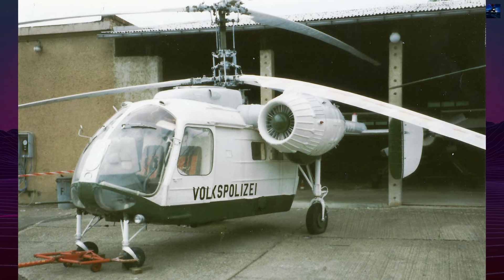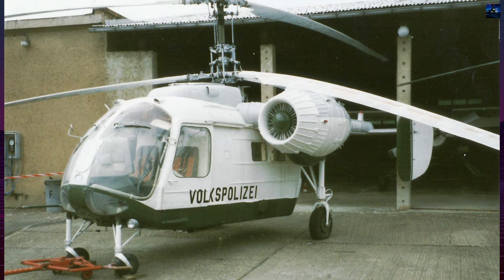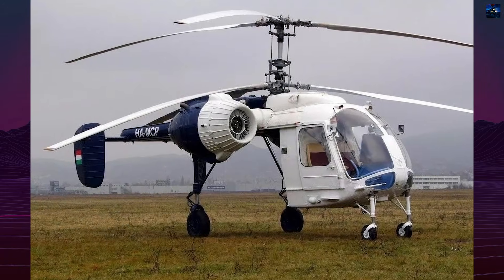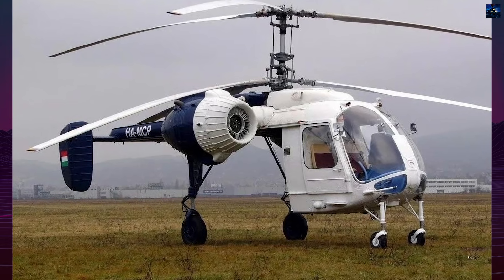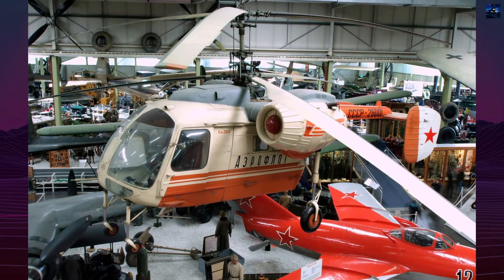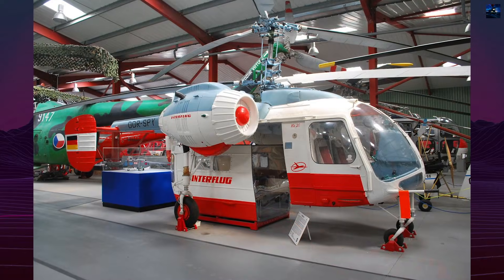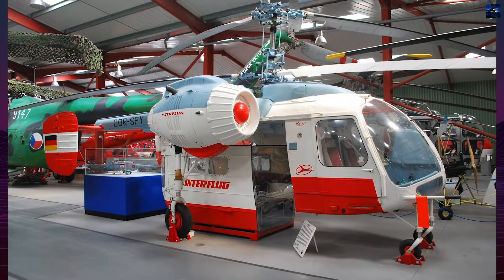The Ka-26 set five world aviation records and was exported to more than 15 countries, operating on all continents. Its design later evolved into the Ka-126 with a single turboshaft engine and the Ka-226 with two turboshaft engines. Even decades after its introduction, the Kamov Ka-26 remains a remarkable example of Soviet engineering, valued for its modularity, reliability, and efficiency in demanding low-altitude operations.